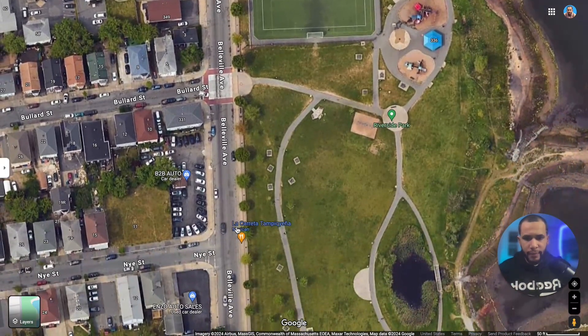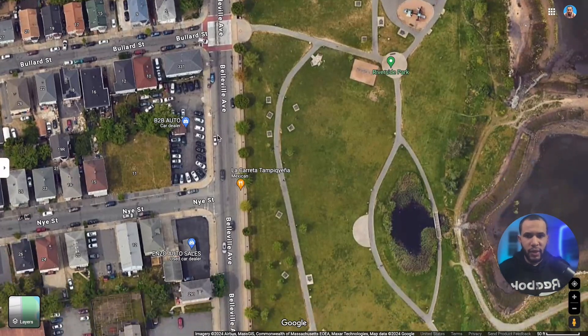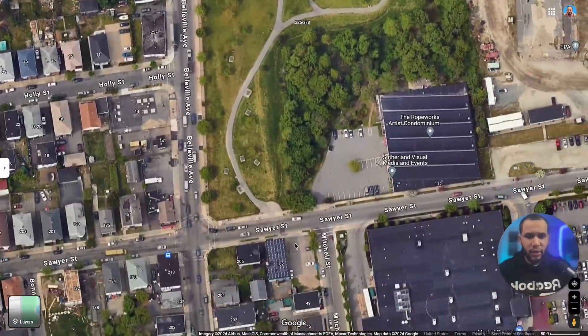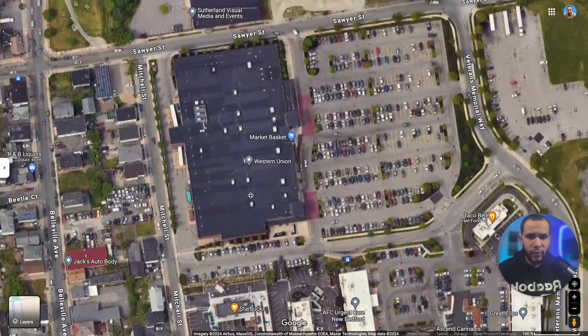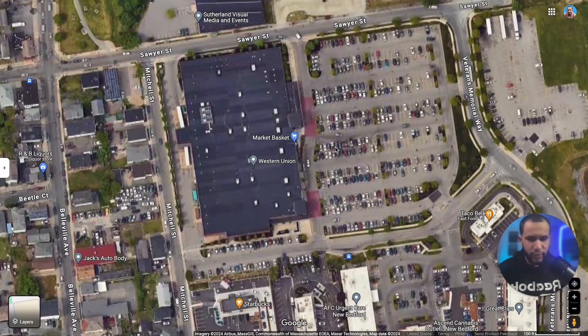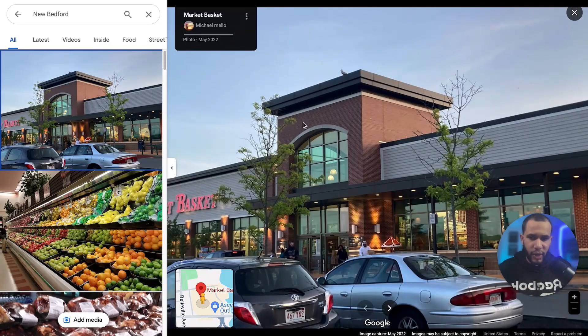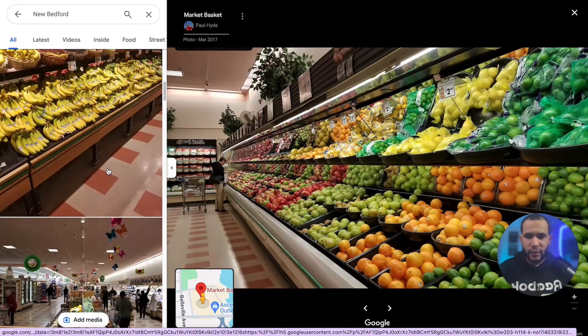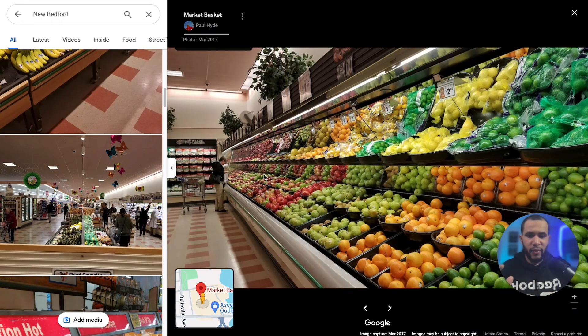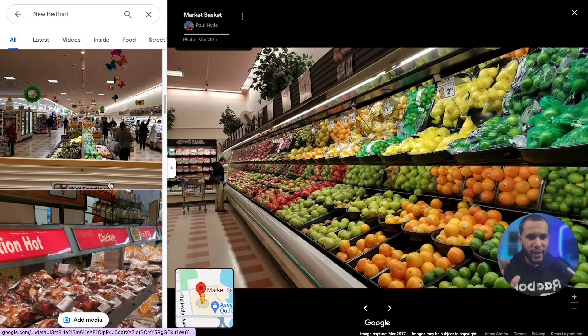If you keep coming towards the south on Belleville Ave, it will take you to Market Basket, which is right here — you can see this big parking lot. I personally like to shop at Market Basket because the prices tend to be a little better than Stop & Shop or Shaw's. The only downside is it's usually packed, especially on weekends — it can be really tough to do your grocery shopping with so many people.